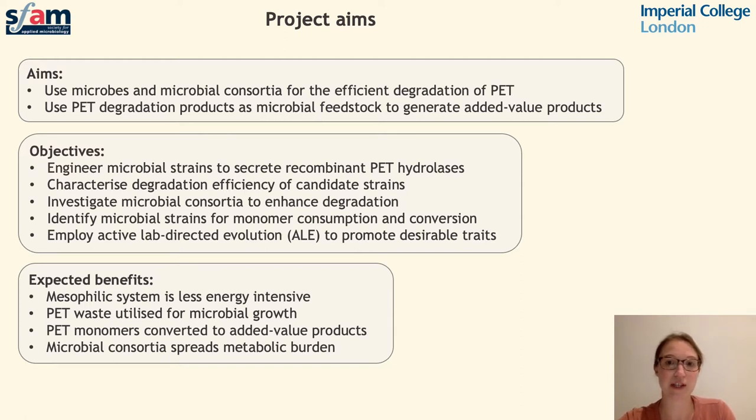Microbial strains can be engineered to produce a range of beneficial products including medicines, novel materials, and bioplastics. Finally, by employing microbial consortia, tasks can be divided amongst different individuals within a community, which will reduce the metabolic burden. This opens up the possibility to use microbial consortia to process mixed plastic waste, which is usually unsuitable for existing chemical recycling methods.